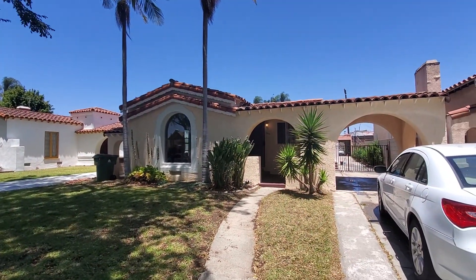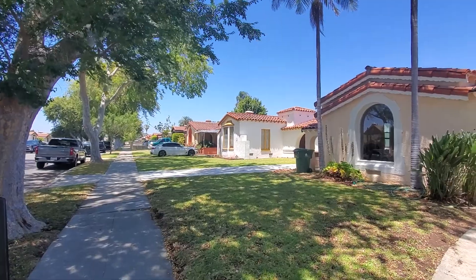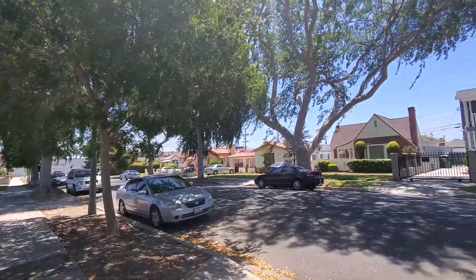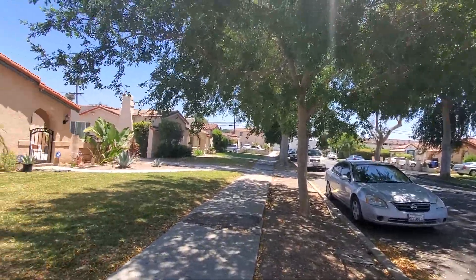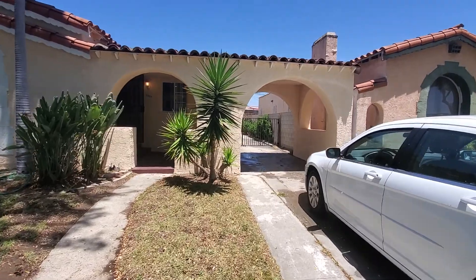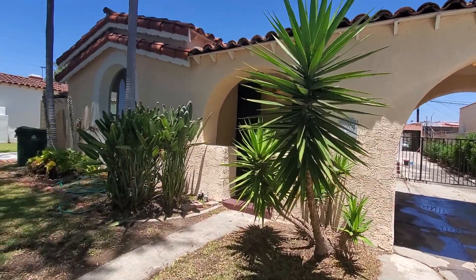This is a video tour for 3635 West 63rd Street in Los Angeles. It is a very beautiful neighborhood, very quiet, tree-lined street, with easy parking on the street. We're going to walk inside of the house — it has a very long driveway and then the garage is at the very end.